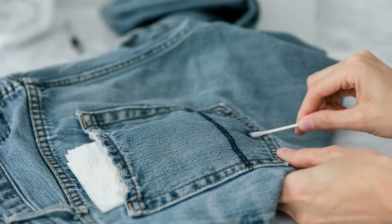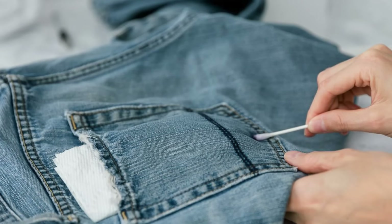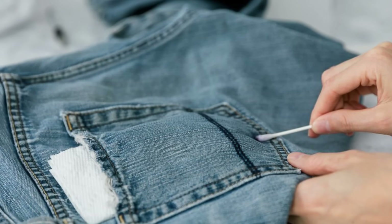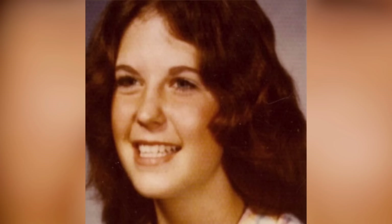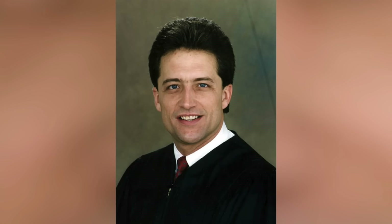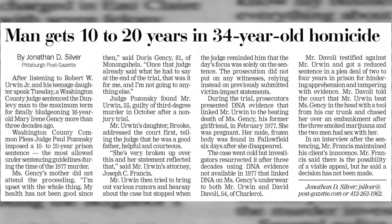Irwin's DNA was found on Mary's underwear and jeans. However, DNA experts testified that the DNA could have gotten there earlier and remained on the clothes even after being washed several times. Also, the DNA showed that he had sexual relations with Mary, not that he killed her. Finally, DiValli was seen with Mary that night, but Irwin was not. Irwin chose to be tried by a judge — Judge Paul Posanski. The trial lasted four days. Robert Irwin was found guilty of third-degree murder and sentenced to 10 to 20 years in prison.